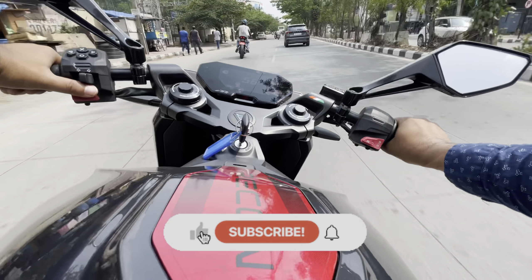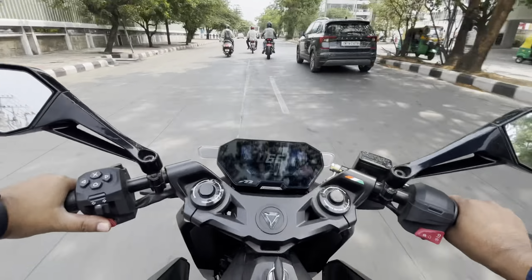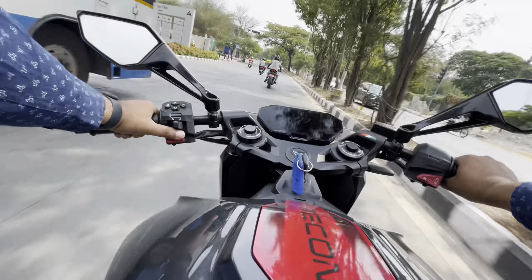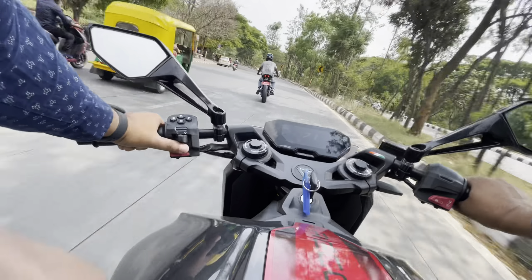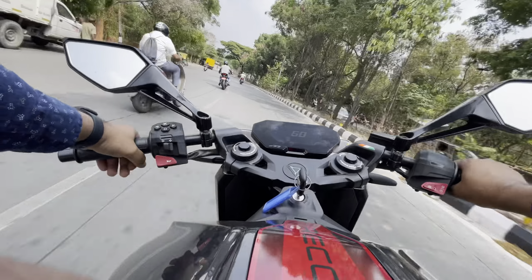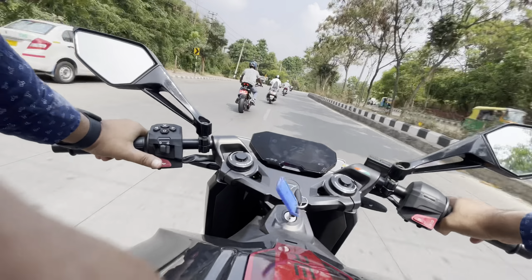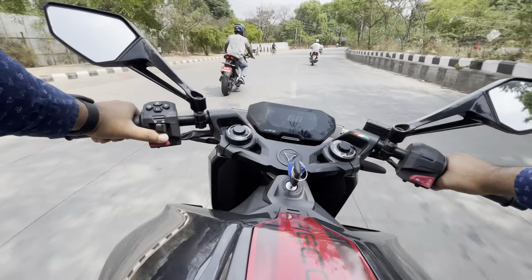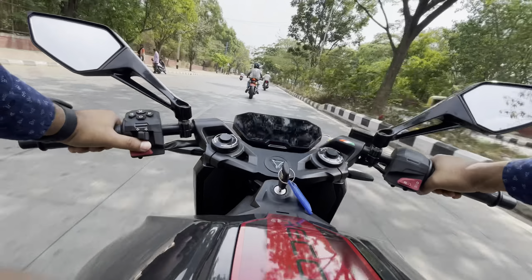I tried all three modes. The Glide mode is best for city riding and maximizing range. In Combat mode you get noticeably more power. But when you switch on Ballistic mode, the game completely changes — the thrust and pull transform the bike into a small rocket. This is where you get the real fun of riding this super electric motorcycle, thanks to 95 Nm of torque and 38.1 hp of power in this mode. Overall the ride was quite fun, and I must say this bike is just wow.